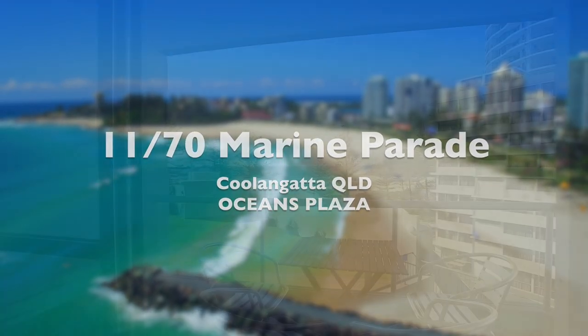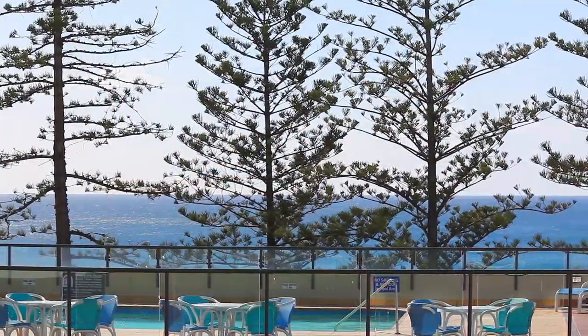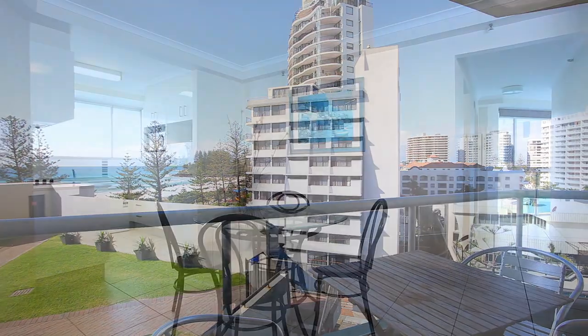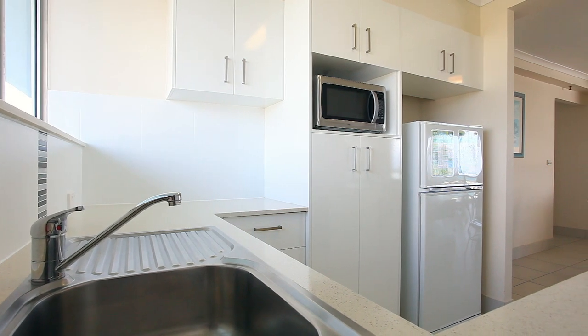With Ocean Plaza units becoming increasingly harder to find, now is the time to secure this sensational apartment. Unit 11 is located on the fourth floor with a northeast aspect overlooking both ocean and hinterland views. Ocean Plaza is residentially zoned, allowing both permanent residence or investment opportunities.